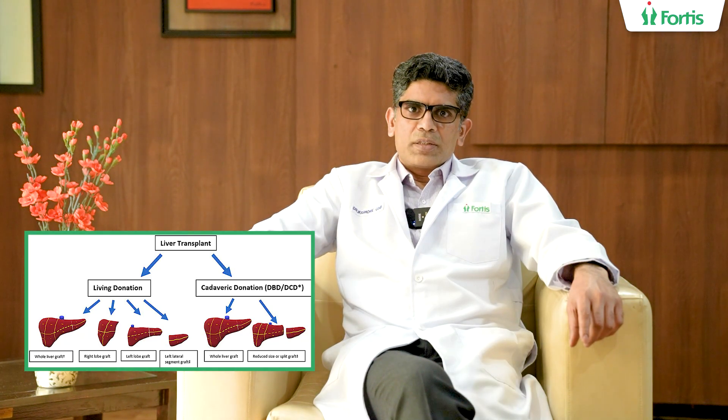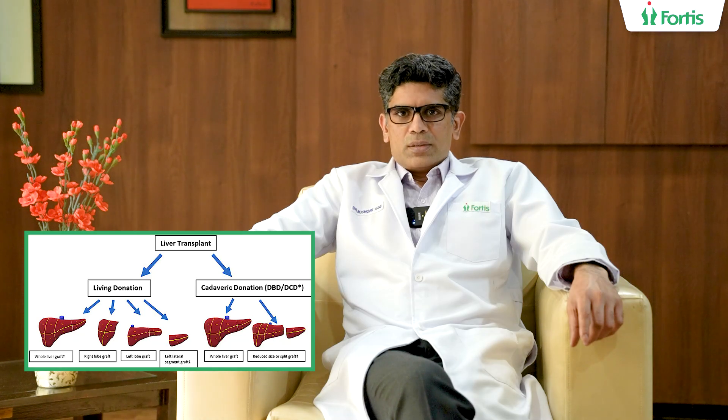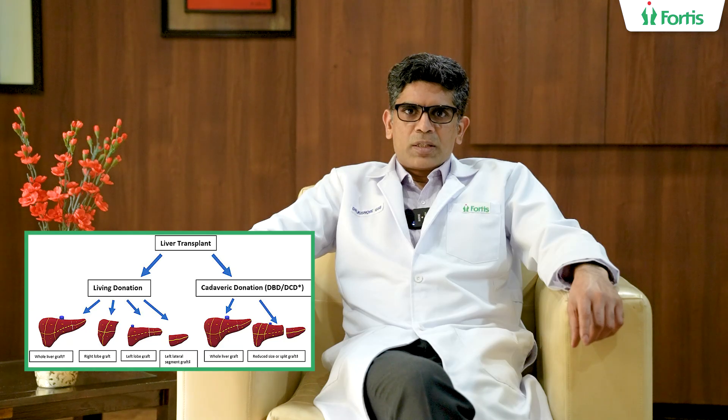In deceased donor liver transplantation, there is a certain amount of uncertainty because we will not know when the donation will happen, and it is done by purely altruistic motives. That is, the family members of a person who is brain dead will donate the organs to a person who is in need. So these are the two broad types of liver transplantation.